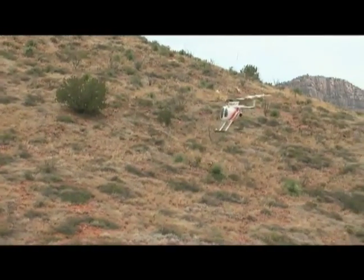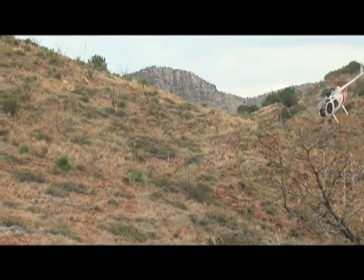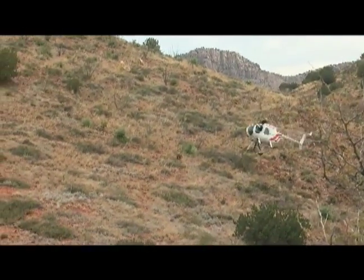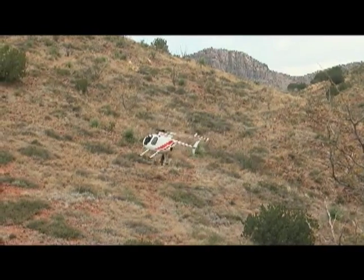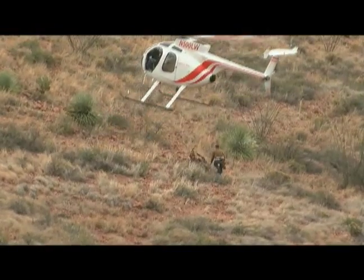It's kind of a big deal if you're a sheep to get caught in a net. There's a helicopter flying in the pens. They have a technique called the helicopter net gun method. There's a big net wadded up into a ball that has weights on the four corners, and the net gunner shoots that net out. The net goes around and wraps around the sheep and basically captures it that way.